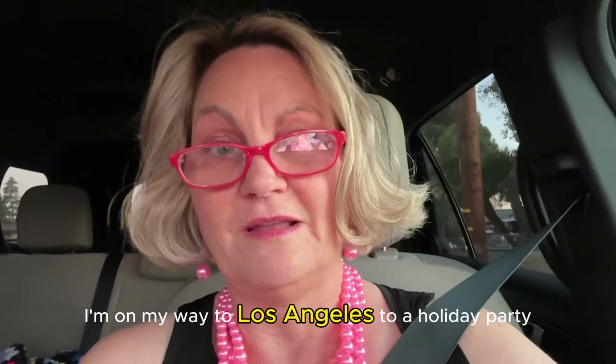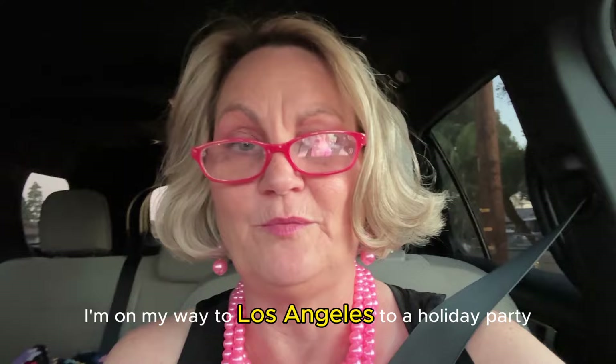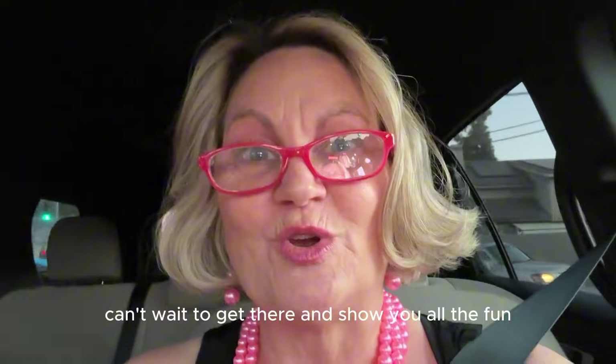This is Grandma. I'm on my way to Los Angeles to a holiday party. One of my favorite companies has invited us. My daughter Ashley's driving. Can't wait to get there and show you all the fun.